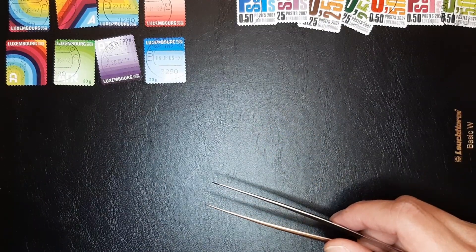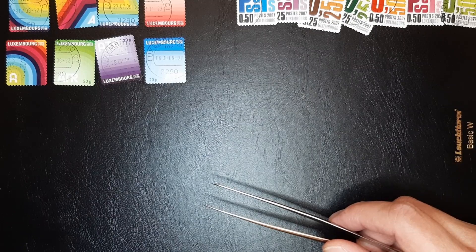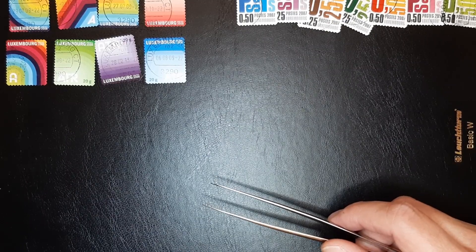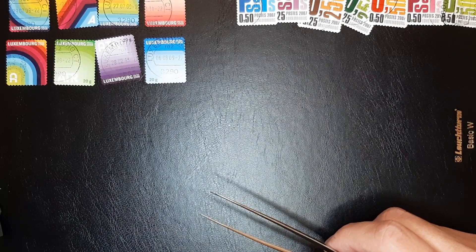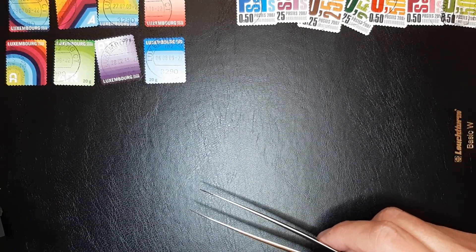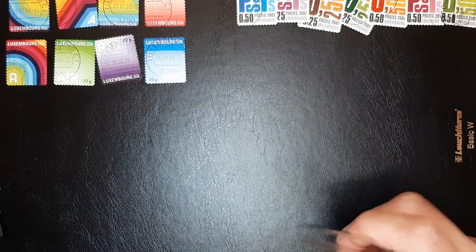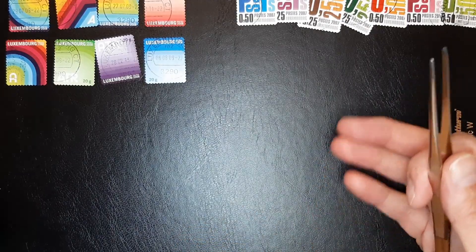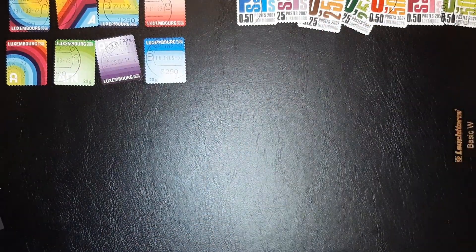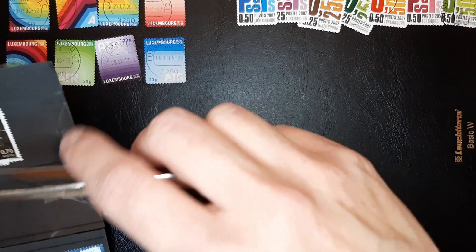I do have old stamps of Luxembourg, but I'm focusing a bit on newer stamps. They're more expensive, I have to say. Goes for a lot of countries. For Germany, they're still mass-produced so they're not as expensive. For Luxembourg it's sometimes a bidding war — a bit of an exaggeration — but you pay more, between 15 and 25 cents a stamp. It's just harder to come by newer stamps.